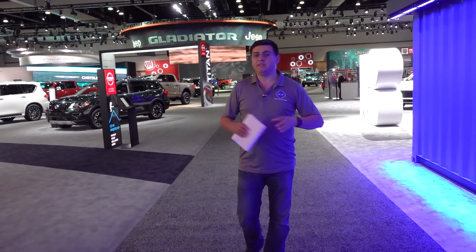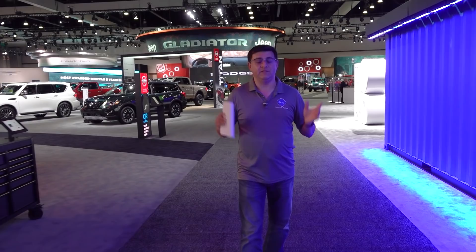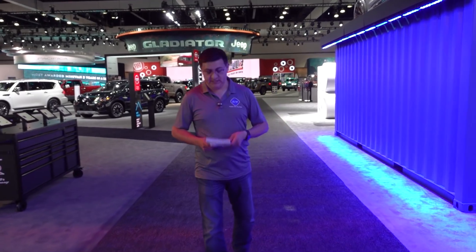The RAV4 Prime gives us 302 horsepower in a compact crossover that's likely going to be decently under $40,000 and still qualify for a federal tax credit. If you're looking for one of the best-performing compact crossovers in America, that's going to be an excellent option. It will also give you an all-electric range of nearly 40 miles, with full details coming soon since it goes on sale in mid-2020.